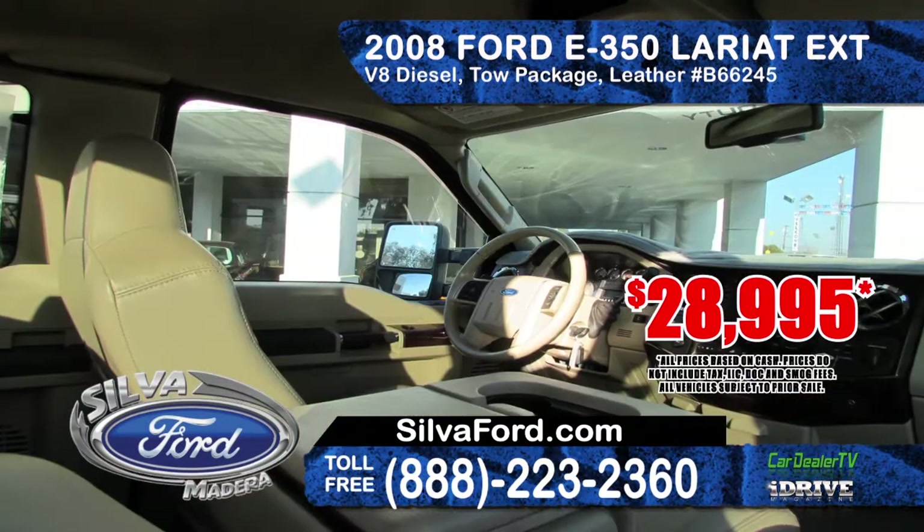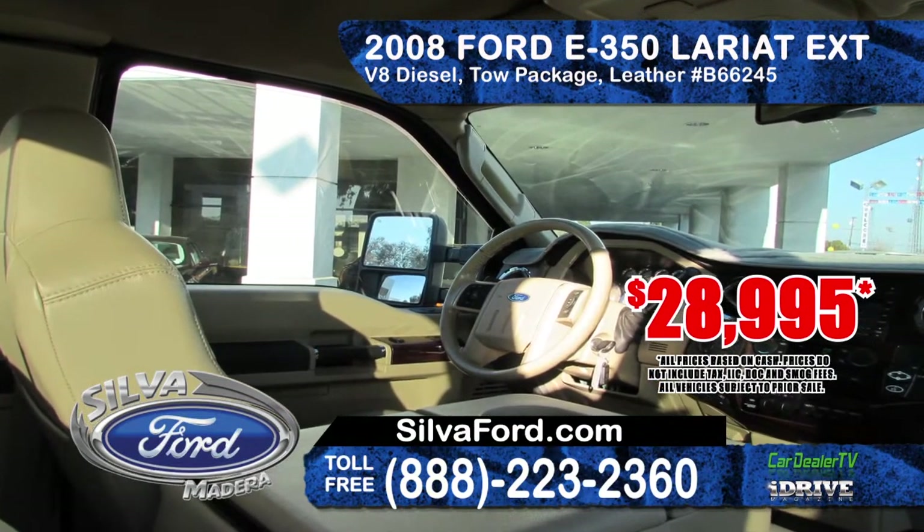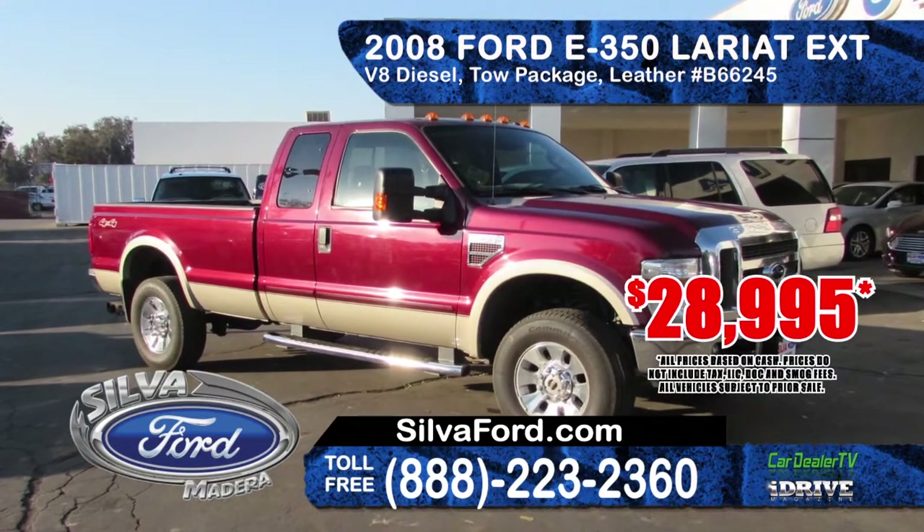Next up from Silva Ford we've got a 2008 Ford F-350 Lariat Super Duty Extended Cab. This truck features a V8 Power Stroke engine, alloy wheels, tow package, leather seating, 4x4 transmission, priced at only $28,995.